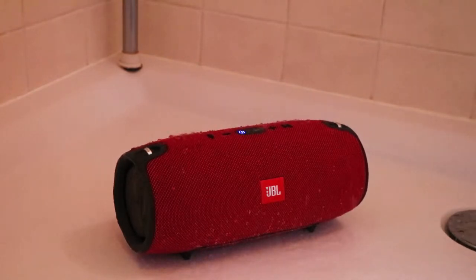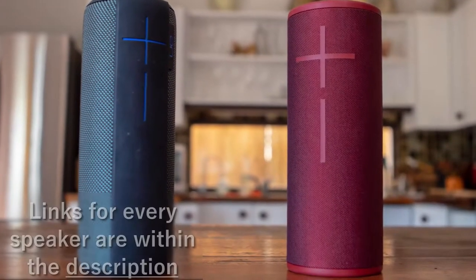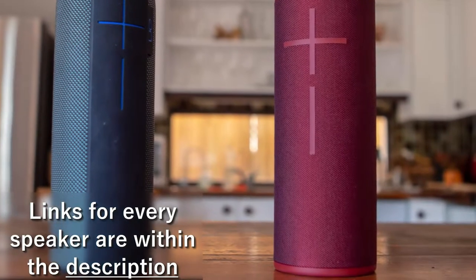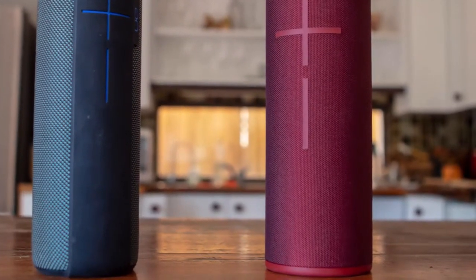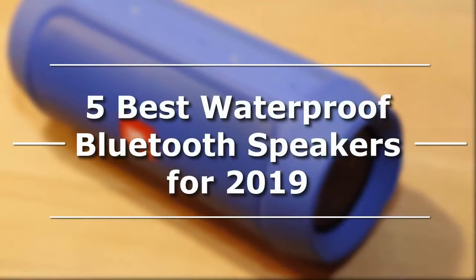It takes some time to find the specific Bluetooth speaker for online purchase. For your convenience, all the direct links with price and technical details can be found in the description down below. Without any further delays, let's begin with the review of the 5 Best Waterproof Bluetooth Speakers for 2019.